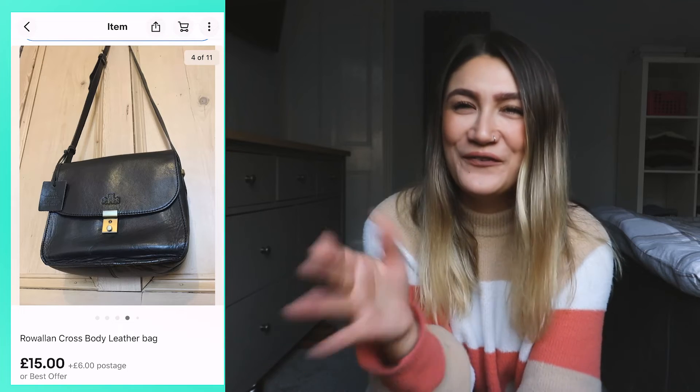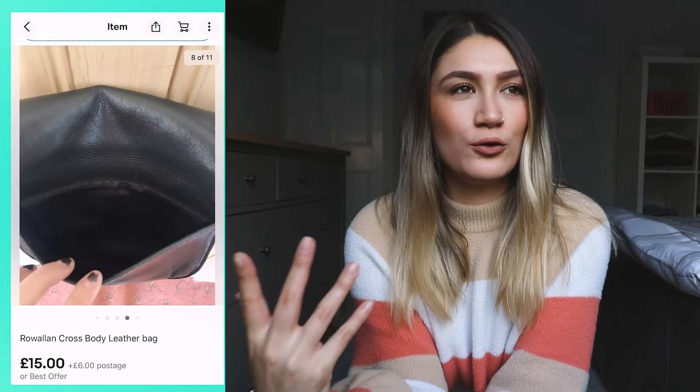My next item is this Rowellan black cross body bag — I'm really bad at reading brand names! I got it because the leather felt really soft and it seemed like a bag I'd use myself. I paid a fiver for it, listed it on eBay for around 18, got an offer of 15, and it sold within a week. Five pounds to 15 quid — I was pretty happy with that sale.